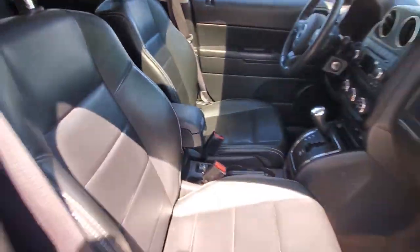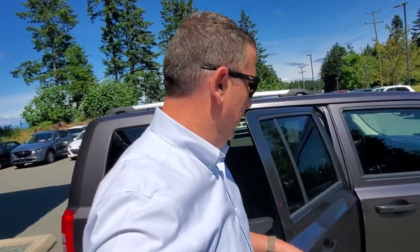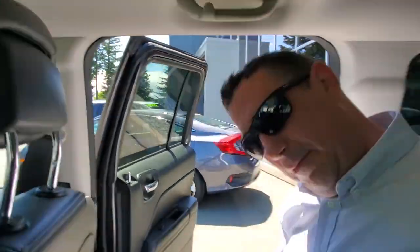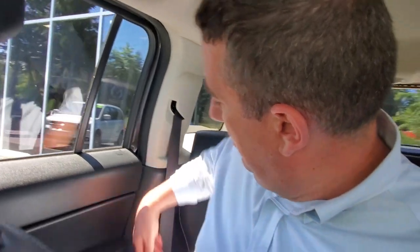Now let's get into the back seat. Getting in and out is easy — it's a really nice ride height. The seats are very comfortable back here, and you can recline a little if you want. You can also fold the seats down to get more space — great for the dog or going camping. The leather upholstery back here is in mint condition.